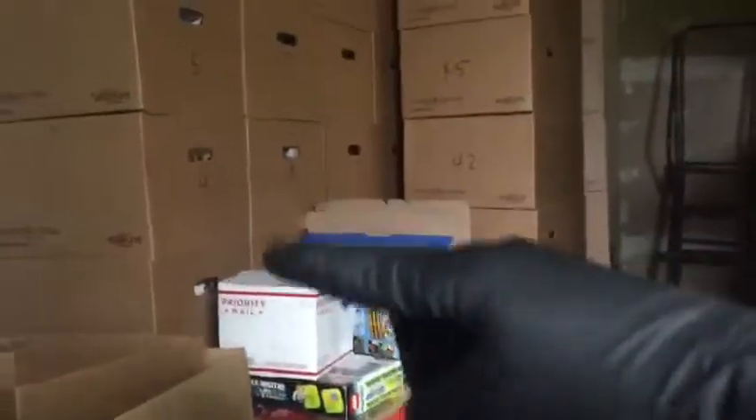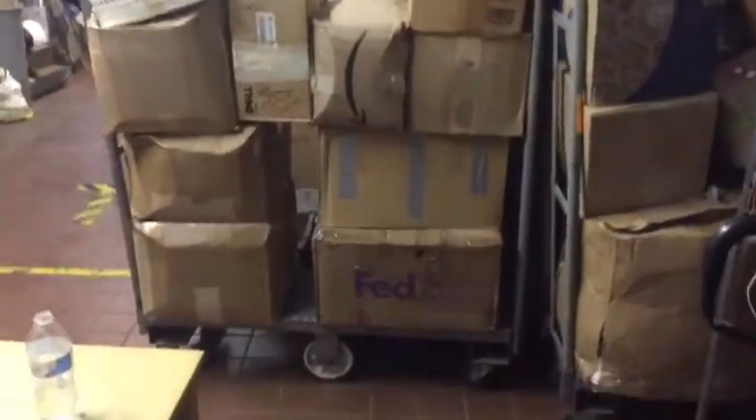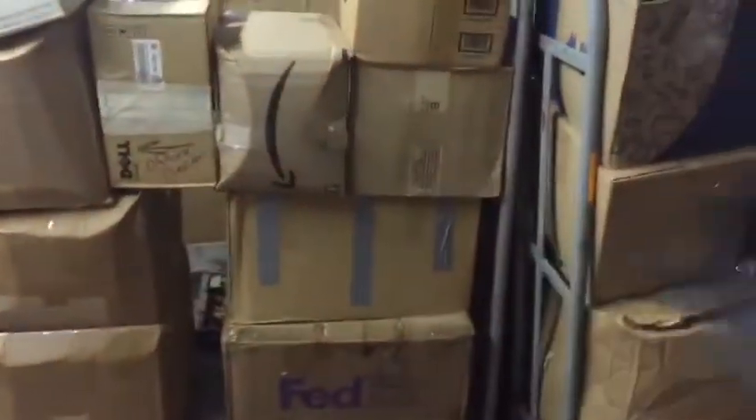These boxes are now all stacked in their place, in groups of five. So if you need a box — say box four — you know it's going to be in this row. We're at 60 so far. And the U-boats have now been freed to do what they were made for, which is haul the newly incoming LEGOs in bulk.